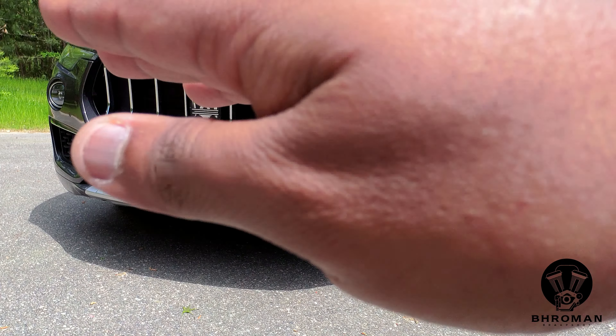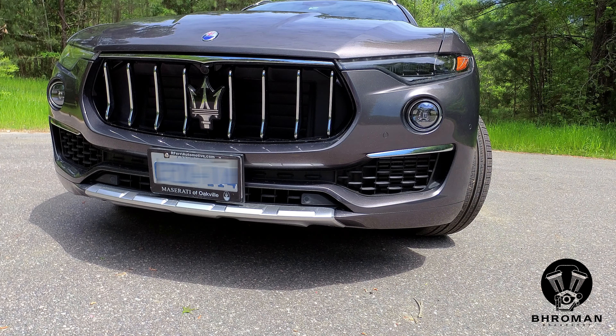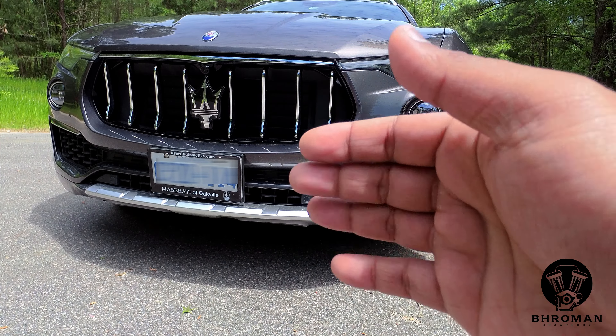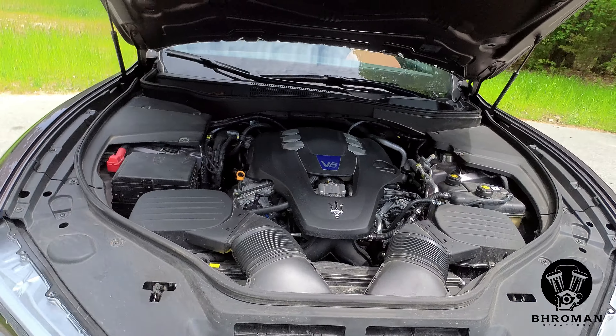I love the Maserati front grille with the trident logo, and on the sides you have the beautifully designed headlamps. Fog lights sit right below that. With the Levante, they went with a design where the grille curves inward, giving it a very aggressive stance and look. Let's pop the hood real quick and see what's under there.